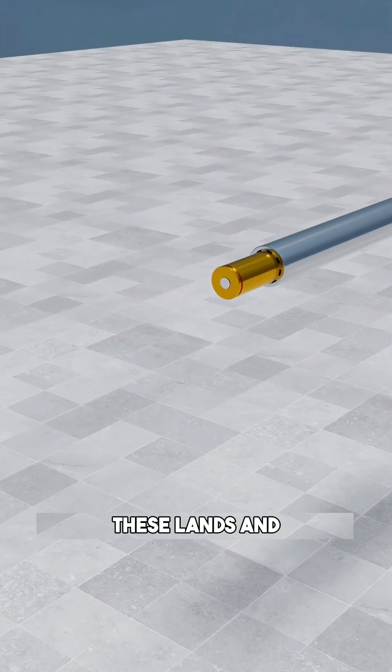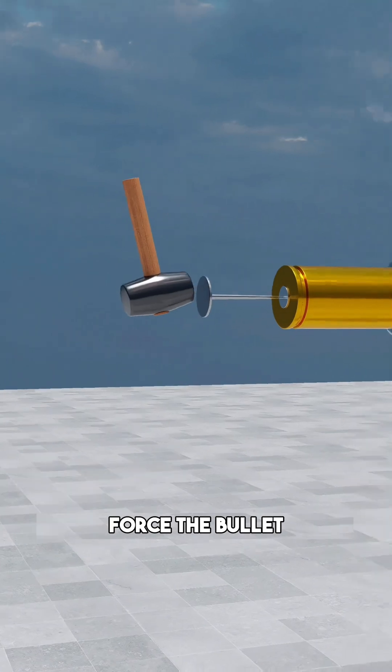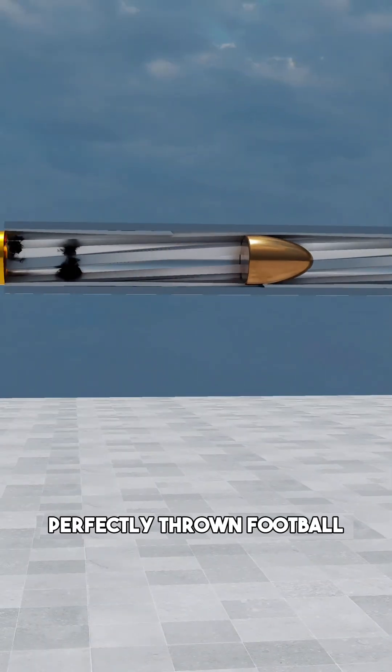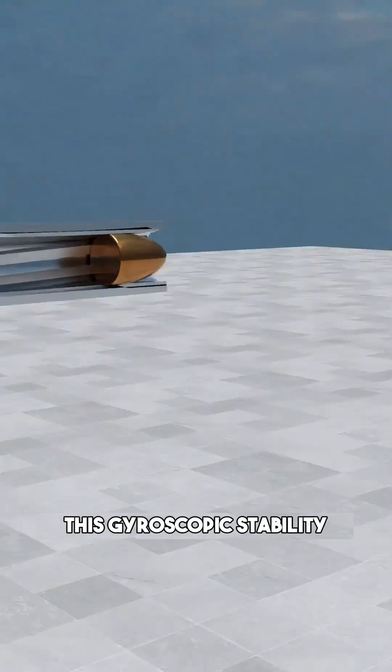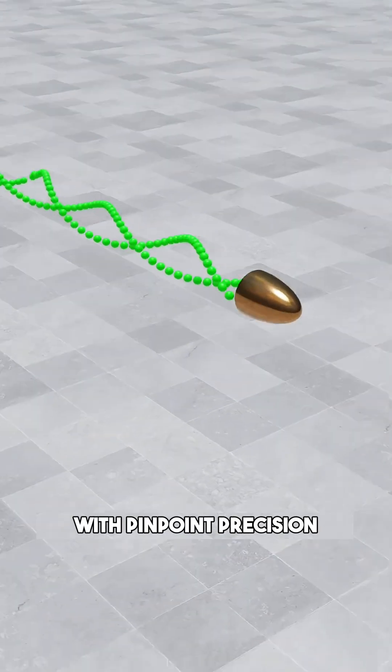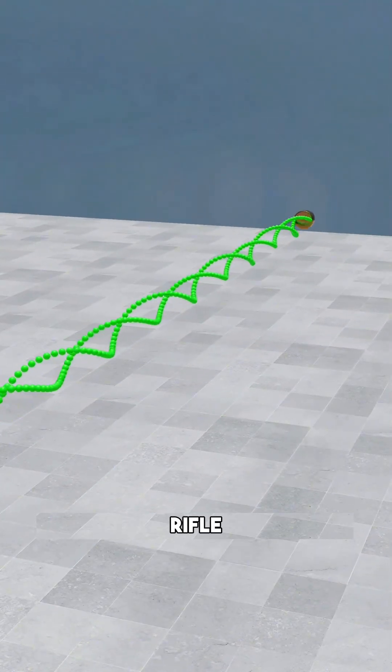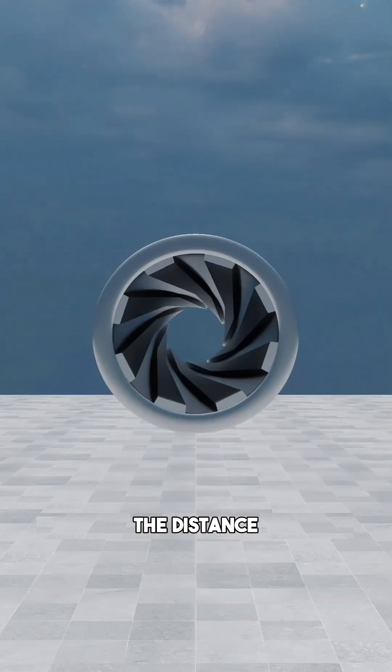These lands and grooves force the bullet to spin at thousands of rotations per minute. Much like a perfectly thrown football, this gyroscopic stability allows the projectile to slice through the air with pinpoint precision. Congratulations, you've just engineered the modern rifle, a masterpiece of ballistics that conquered the distance.